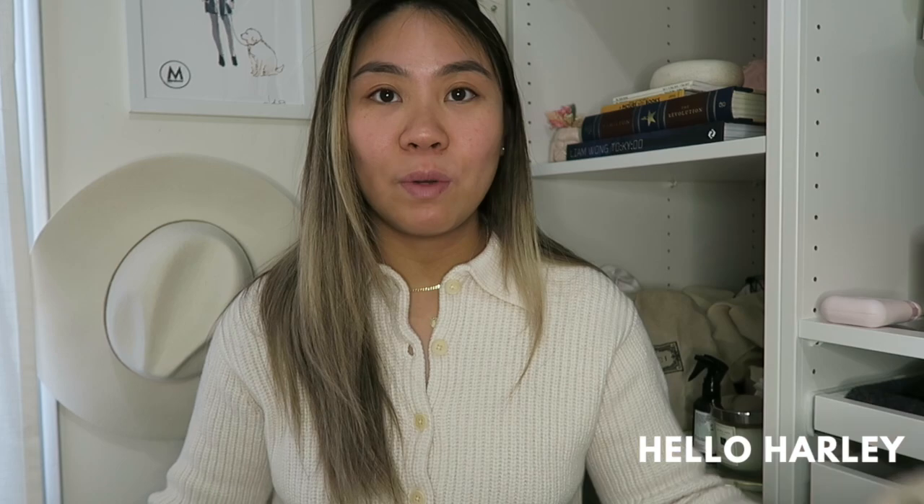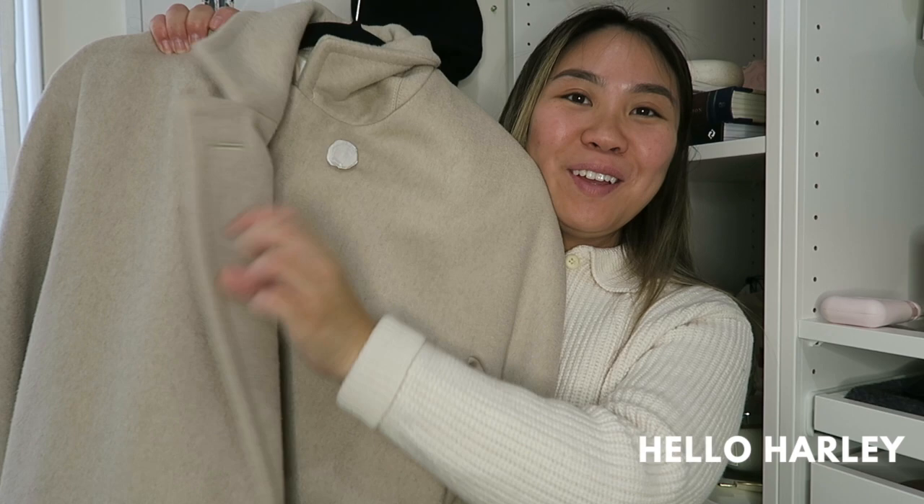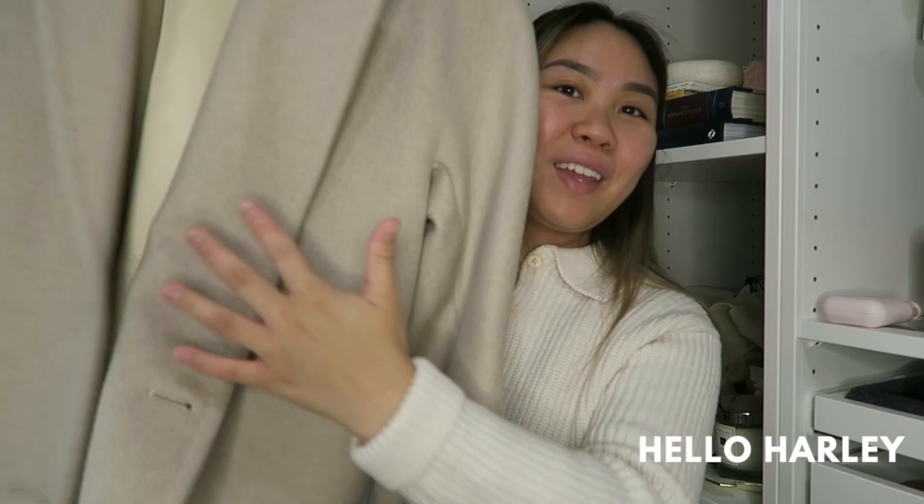Back here there's no seam or opening — it's just straight across the back. I also discovered that there's a button here that I've never unbuttoned, and you can technically button the coat up like this. Hilarious, because I've never unbuttoned it and it's still wrapped. So yeah, that is an option if you wanted to.